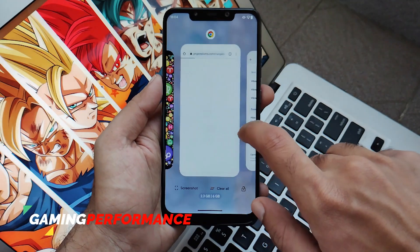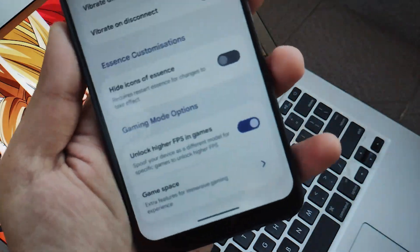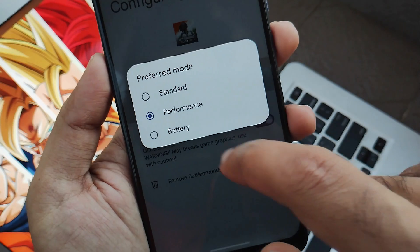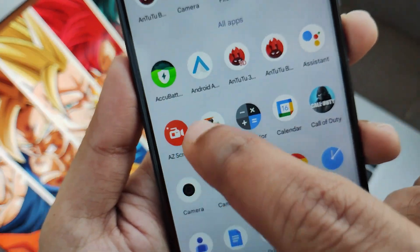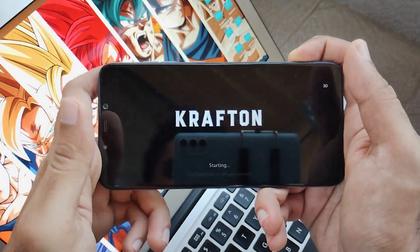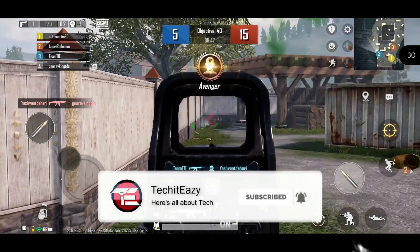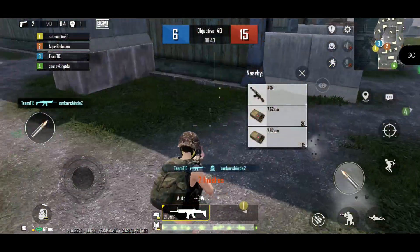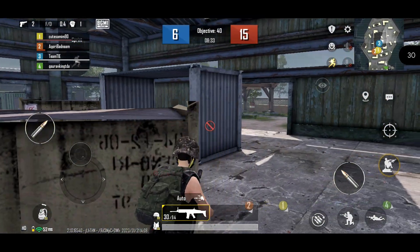Now let's look at gaming performance. In Miscellaneous settings you get Game Space and the option to unlock higher FPS. I set BGMI as my game, preferred mode as Performance, and used ANGLE as experimental. The frame rate is visible on the extreme right side during gameplay. I played 2-3 rounds of BGMI and the entire performance was pretty much good — no lag, jitter, or any type of issues.